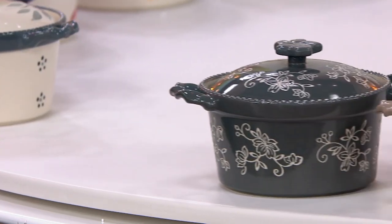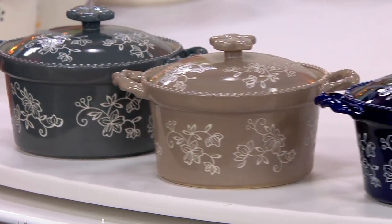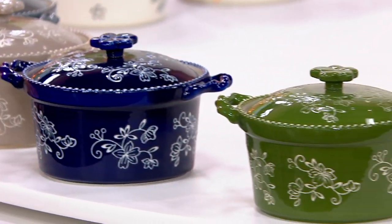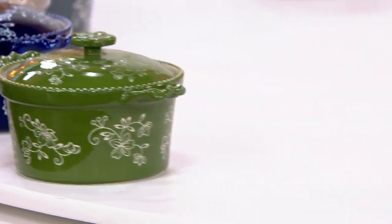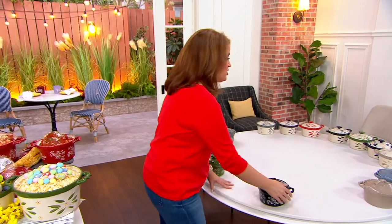Now let's dive into floral lace. Gray: 900. Taupe: 800 left. Blue: fewer than 100 remain. Green — oh my gosh, fewer than 100. And then here's black — black is gone too.